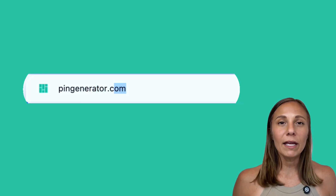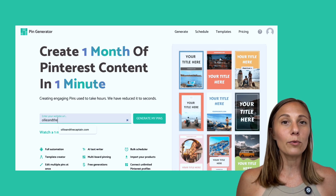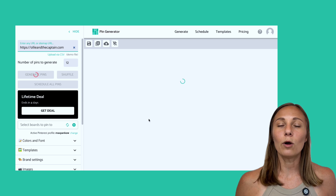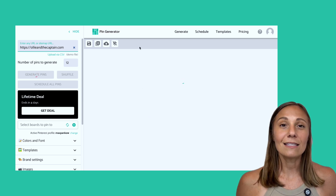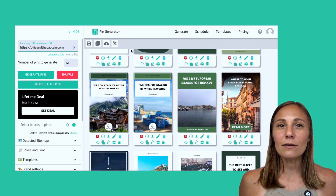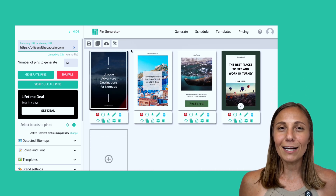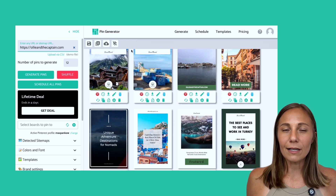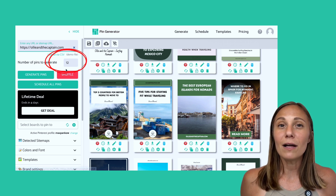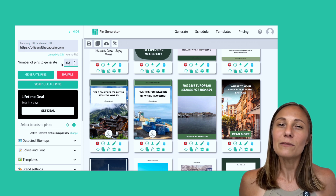On the screen, I'm heading to pingenerator.com. You'll immediately see the search bar. Go ahead and copy and paste your blog's URL or product link into the box and hit 'Generate My Pins.' I'm using Ollie and the Captain for this example, and we're going to scan the whole blog, not just one post, as this will give us a lot more to work with, especially if the blog has five or more posts. Once I hit scan, you can see Pin Generator pulls in the blog's titles, descriptions, and images and puts them on the right-hand side. It's automatically created 12 templates for us to use. I'm going to go up to the top left and change this number from 12 to 60, because we want to create a month's worth of content — two pins per day, in line with the best practice of 1 to 5 pins per day for a newer account.